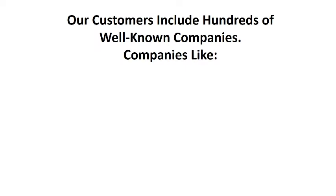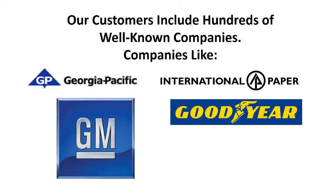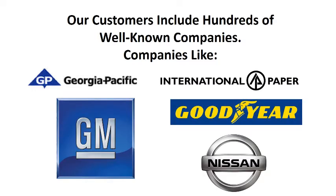Our customers include hundreds of well-known companies like Georgia Pacific, International Paper, General Motors, Goodyear, and Nissan, just to name a few.